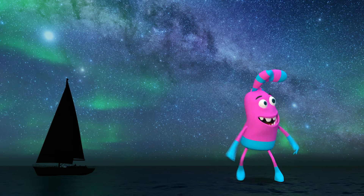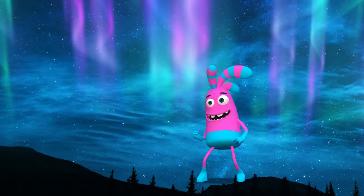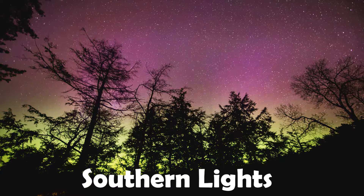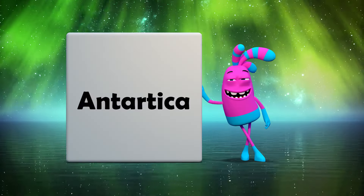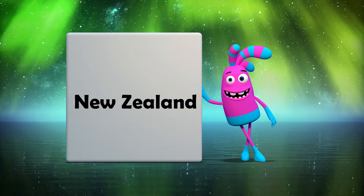But just so you know, sometimes the northern lights can be seen even further south than these places — sometimes even as far south as Florida. For the southern lights, try visiting one of these places: Antarctica, Tasmania, New Zealand, and Australia.